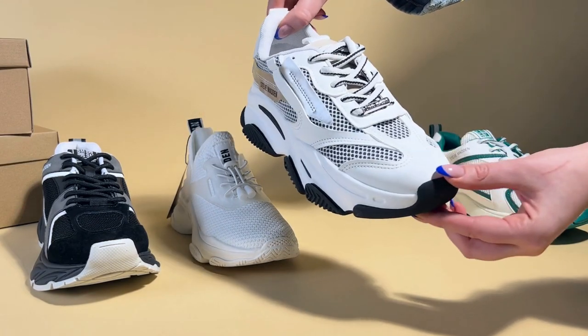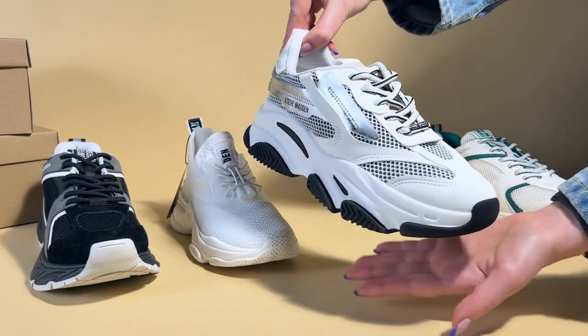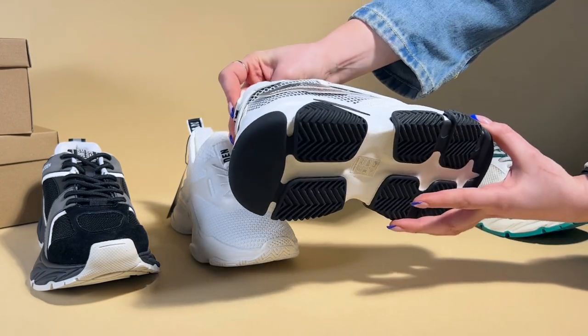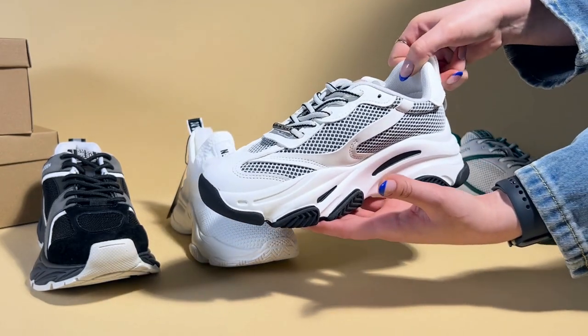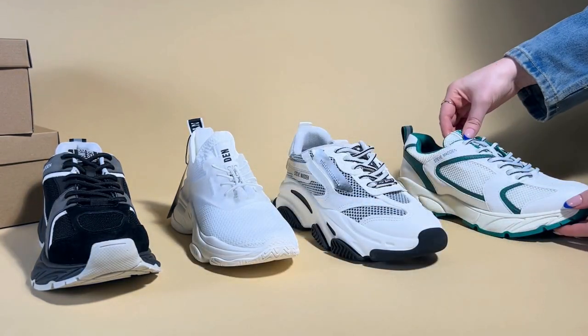Then we've got the Possession faux leather and mesh trainers. These are a really chunky style trainer with chrome panelling and a black ridge sole. It's also got the designer logo and a tab at the back that makes it easy to pull on. Looks really good just with a pair of chunky socks.